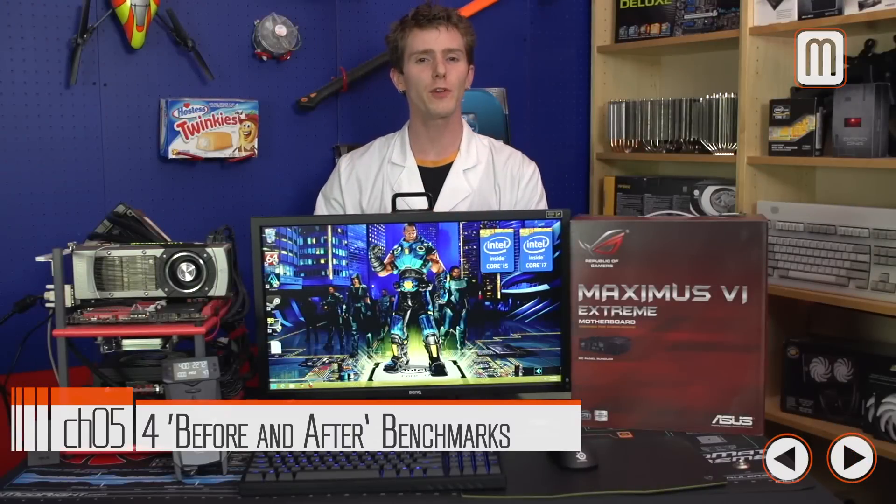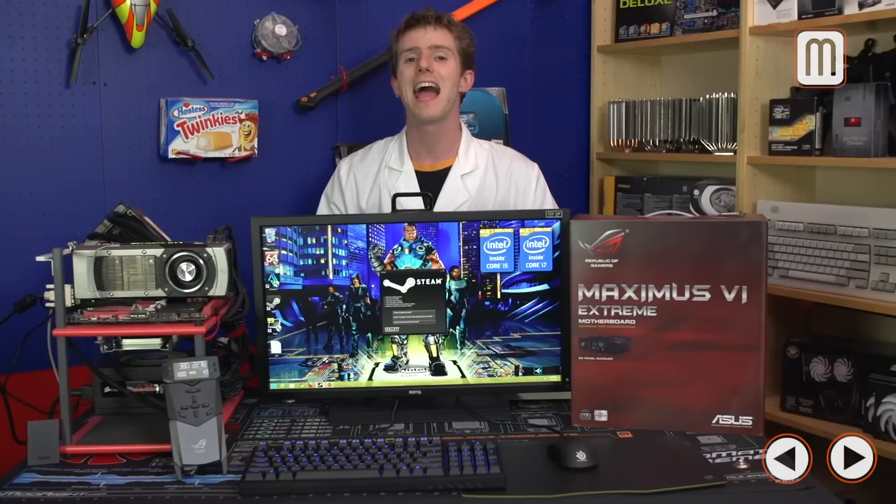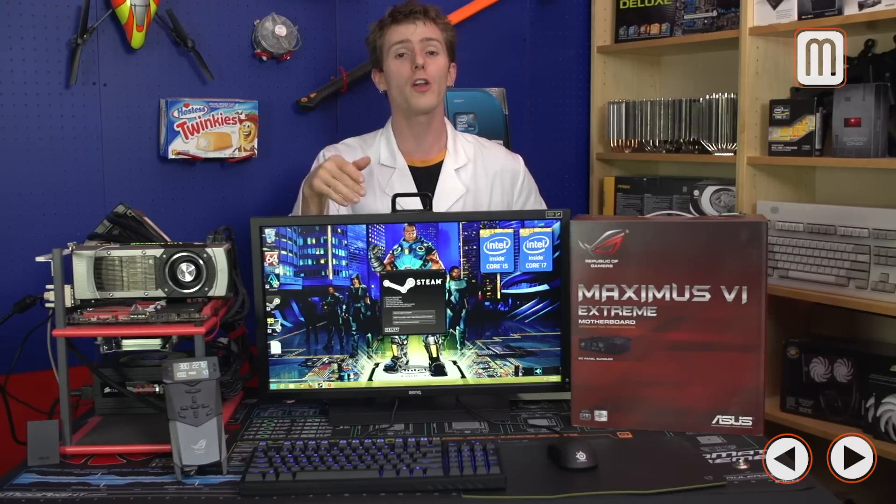We ran a few different games and didn't see huge differences going from stock to overclocked at 4.7 GHz. However, we saw massive differences in benchmarks that made use of all CPU cores — Cinebench and 7-Zip showed our overclocked CPU performing 20-25% better than stock. If all of that looked like too much work, ASUS has easy profiles in the BIOS where you can select 4.2, 4.4, or 4.6 GHz. Within AI Suite there is also an auto-tuner that runs through tests and determines good settings for your individual components, taking anywhere from 30 minutes to an hour.